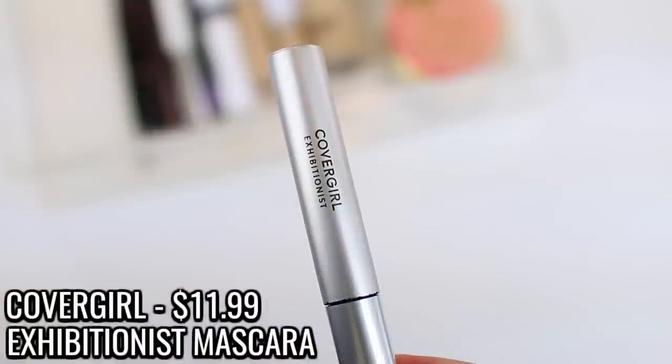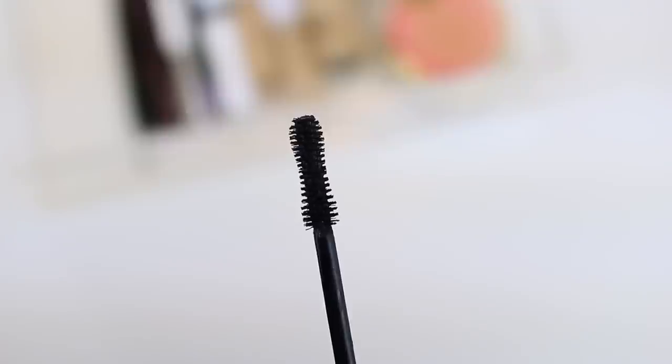I did finish up another CoverGirl product — the CoverGirl Exhibitionist Mascara. This is one of my favorites; I actually think it's my all-time favorite. I repurchased it during a Ulta buy one get one half off sale, but I also purchased the CoverGirl Exhibitionist Uncensored, which I used for the first time today. It's a little different — it separates my lashes a bit more. The original makes my lashes super dramatic and voluminous, but the Uncensored wand also gives separation.